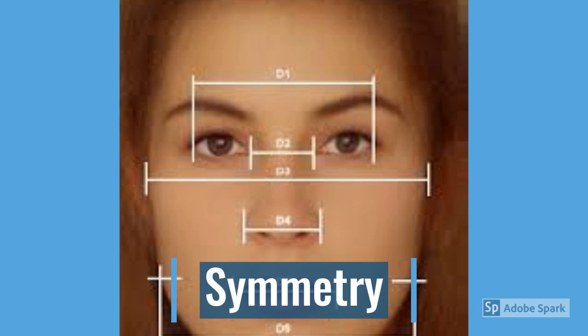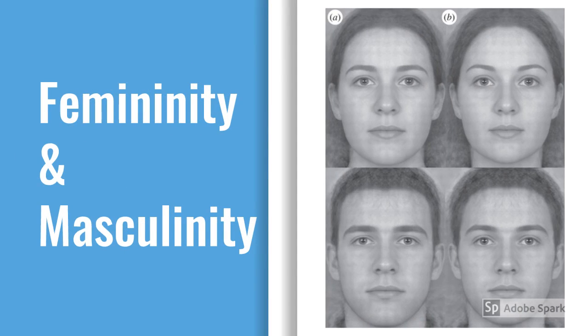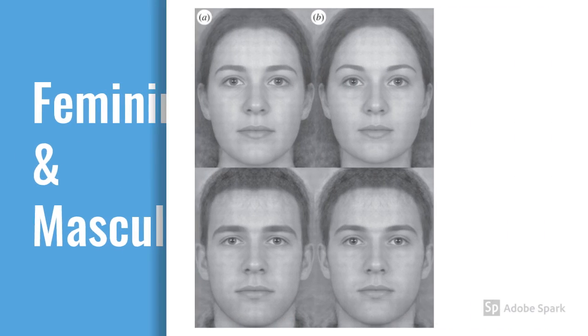Facial symmetry is viewed as more attractive. Averageness, in the form of multiple genetic contributions, adds to attractiveness. Exaggerations of femininity and masculinity are also a factor.